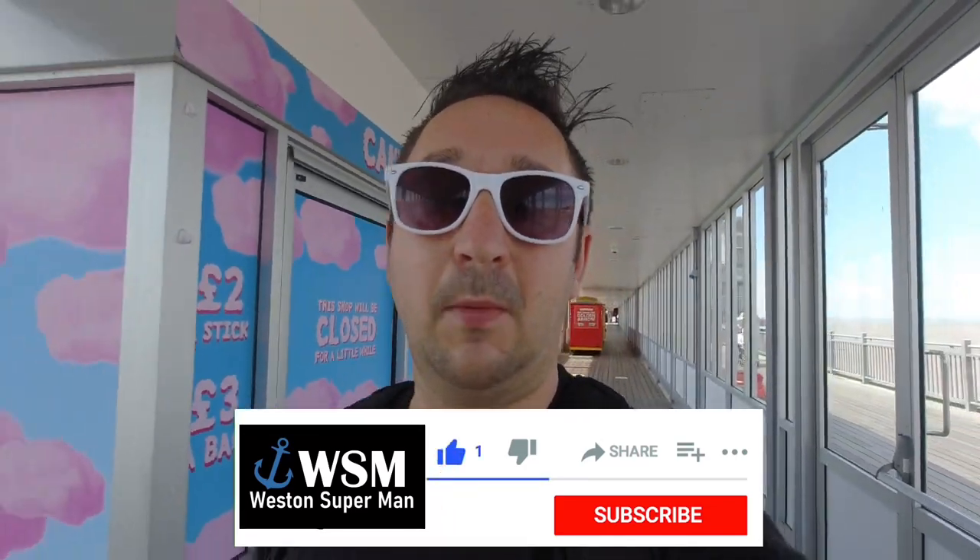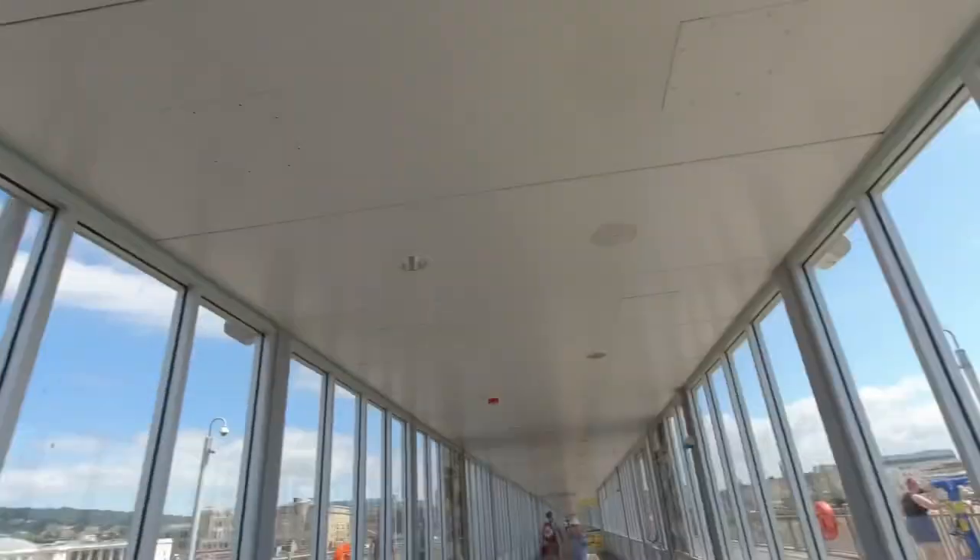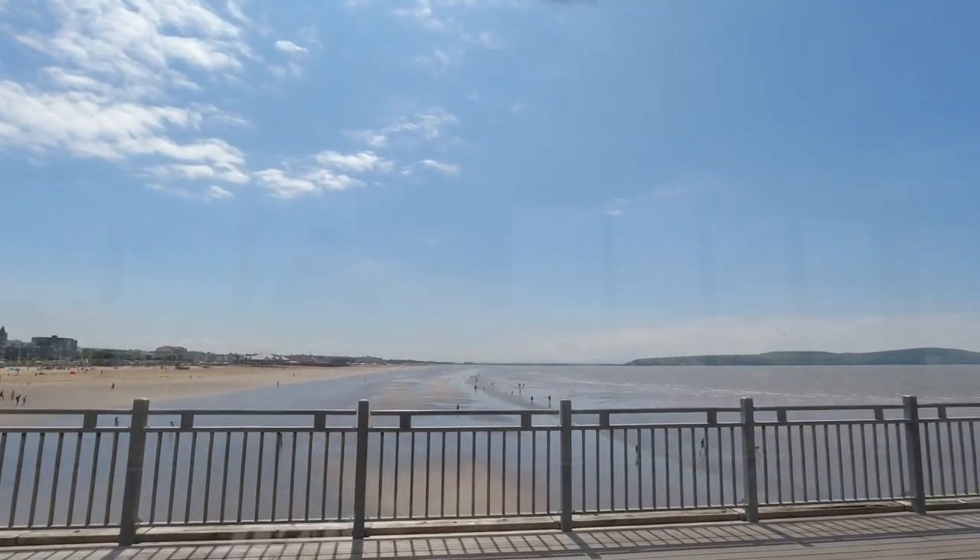Well I better get back now. Thanks for watching my videos, really appreciate it — don't forget to subscribe, it really helps me out. Give a comment, give a thumbs up, it's all good stuff. Thanks very much for watching. Stay safe and keep watching.